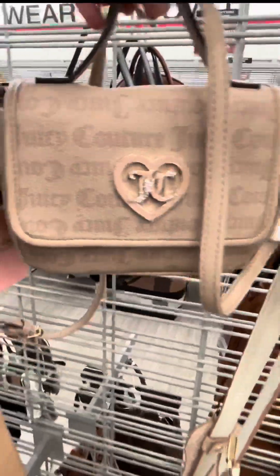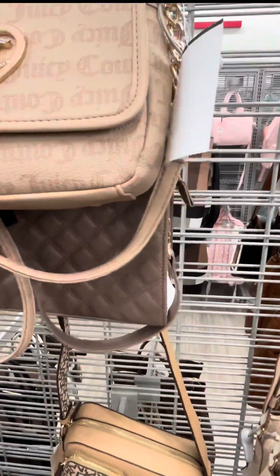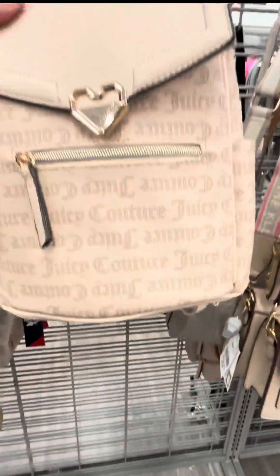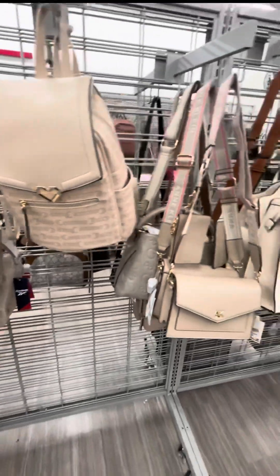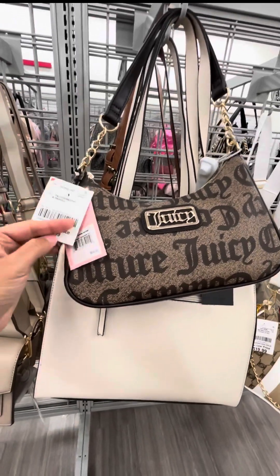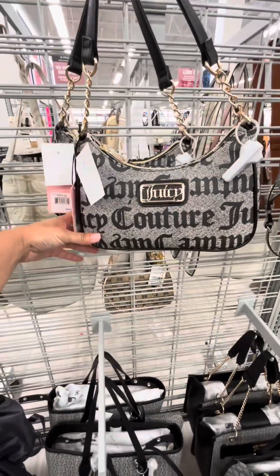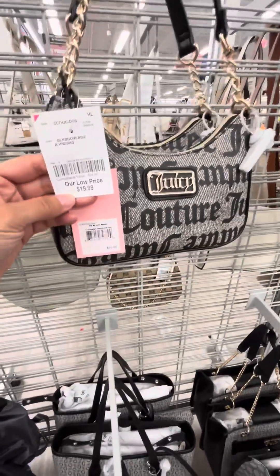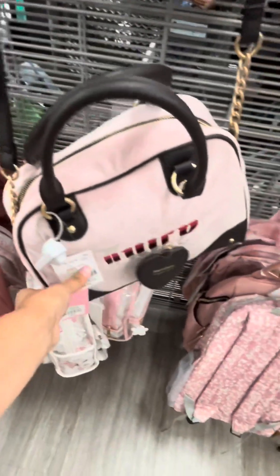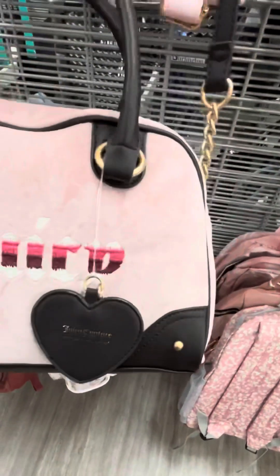And then, oh my god, all the purses that I found — the backpacks, the duffel bags — it was just unbelievable. They were all different, all beautiful, different colors. I just couldn't believe the amount of Juicy Couture items they had. I really liked this one — very classy and elegant, the brown with gold, but they also had it in black, only $19.99. And look at this one — I've never seen this bag before, I thought it was so cute. This one was a little more expensive at $24.99 and it had kind of a velvet feel to it.